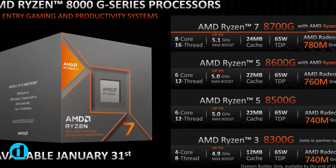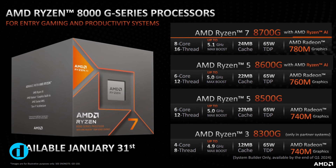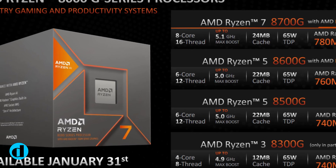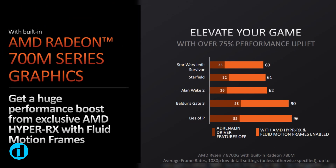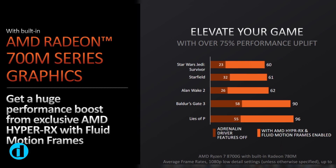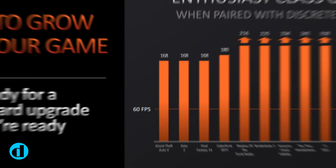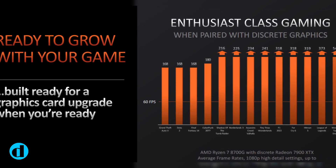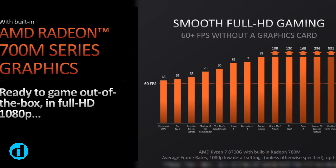The integrated GPU is obviously the major news. The Ryzen 7 8700G includes an integrated Radeon 780M GPU, which AMD initially announced in 2023 for the mobile market. It has 12 RDNA 3 computing units, which gives you 768 stream processors and 12 Ray tracing cores.